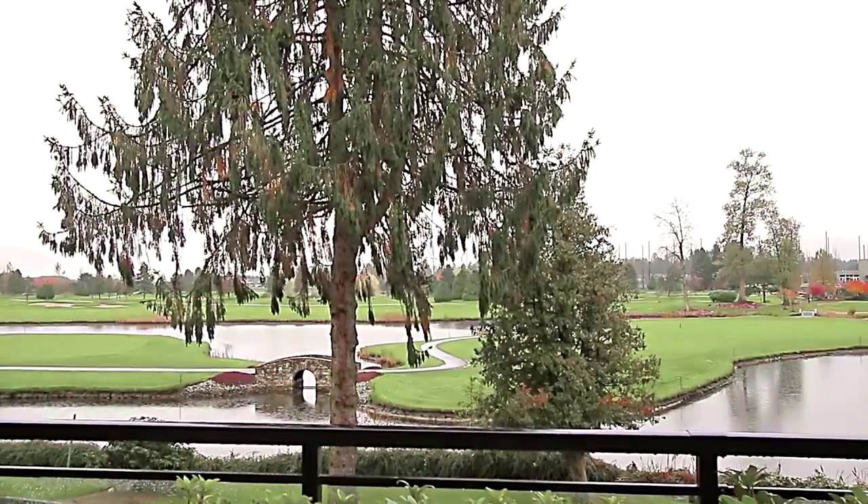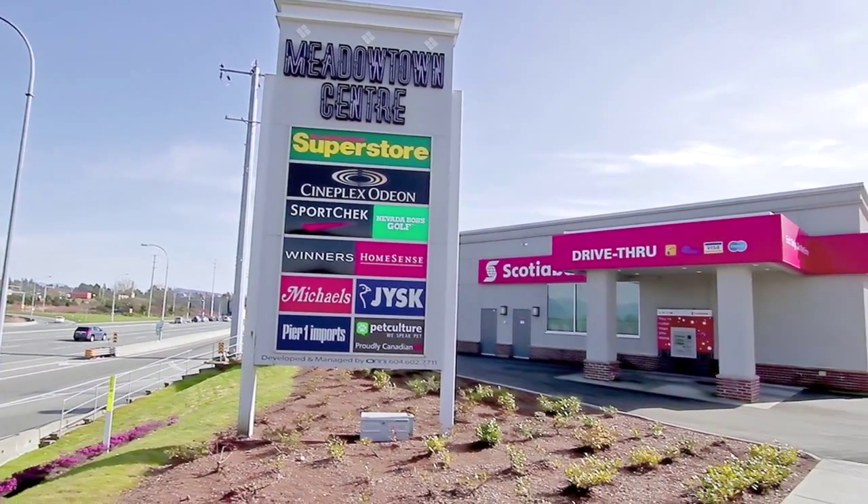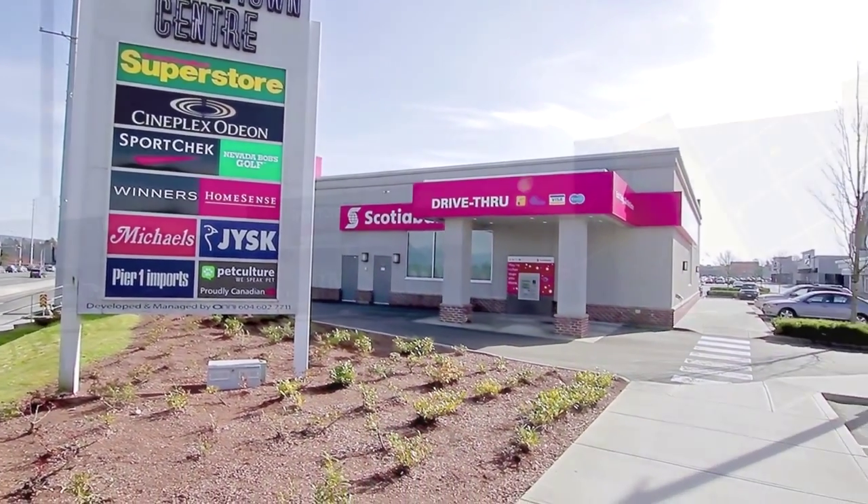Along with the Meadow Gardens Golf Club, this home is also close to the shopping, dining, and movie theatres at Meadowtown Shopping Centre, just on the other side of Lougheed Highway.